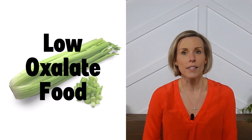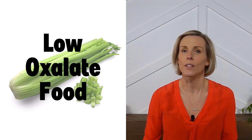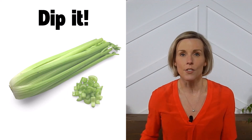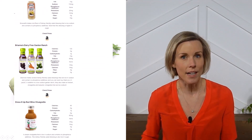Celery is considered a low oxalate food, so if you're prone to kidney stones and trying to limit your oxalate intake, then celery is safe to eat. Celery is great for dipping into your favorite kidney-friendly salad dressing, and I have a whole food guide on my website about salad dressing in case you need ideas for one to buy.